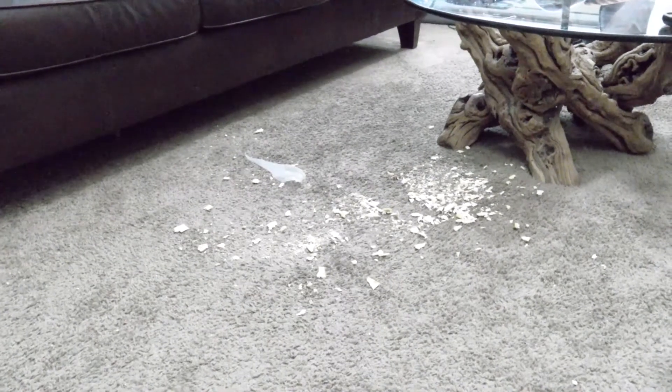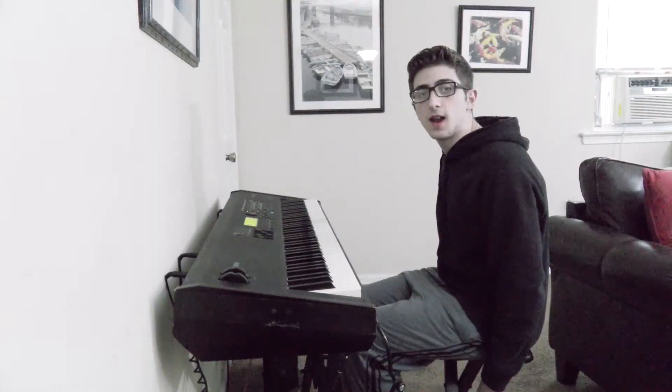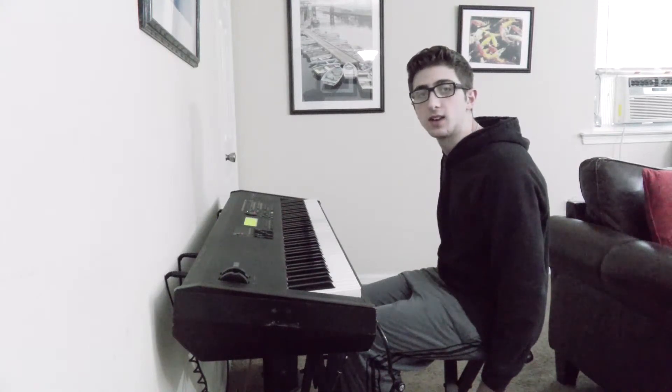Before we continue with our ASMR, I am going to drink a glass of water. Today, I brought some crackers with me because I really like crackers. It seems like I've made a little bit of a mess, so I'm going to have to vacuum the floor. Finally, I am going to prove to you that the piano keys are very relaxing. For those of you who didn't know, ASMR actually stands for Autonomous Sensory Meridian Response. But whatever it means, it was very relaxing.